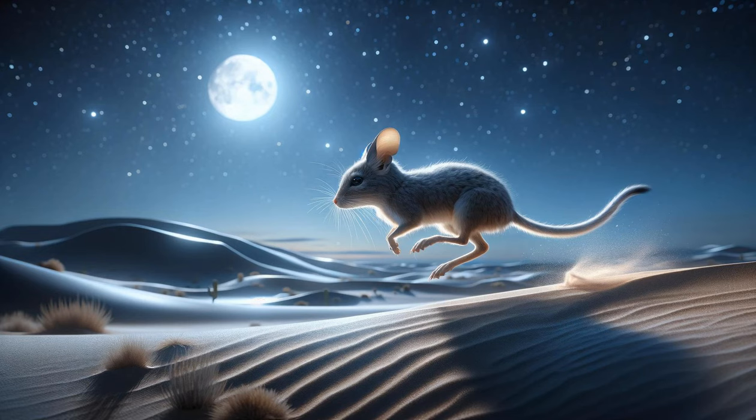The hopping jerboa. A jerboa leaps into view, its long hind legs propelling it across the sand. The scene focuses on its unique hopping locomotion and elongated tail, which provides balance and agility. This small rodent's adaptations to desert life are showcased through its energetic movements.